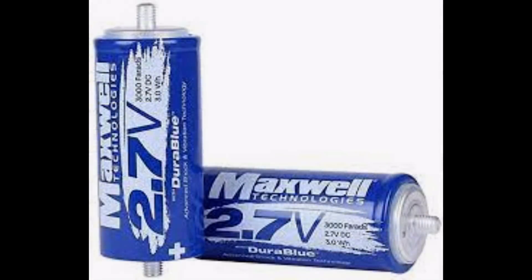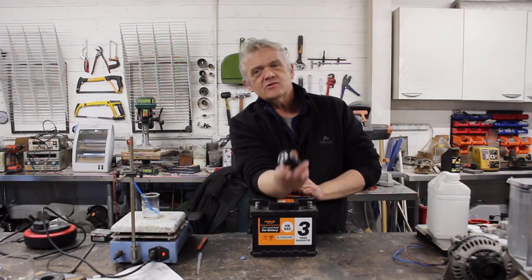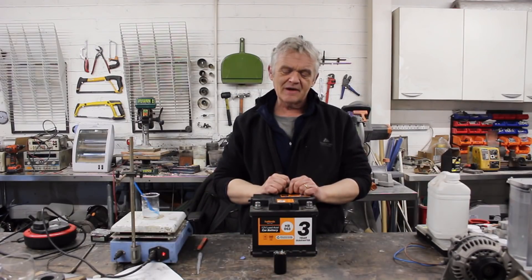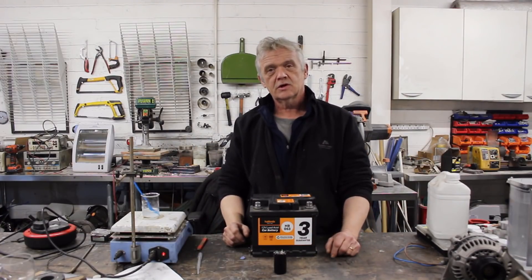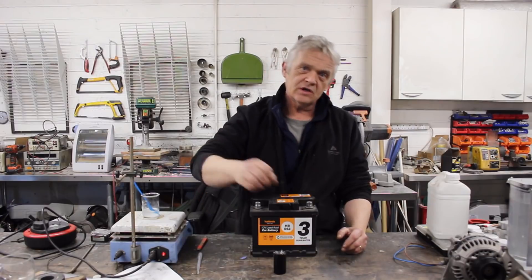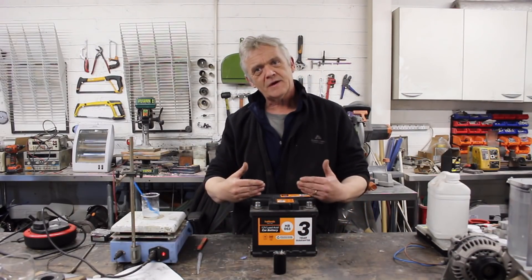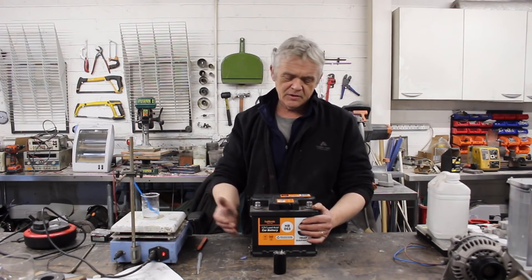Luckily we do have something that can do that — this thing. This is a supercapacitor. It's almost the opposite of a battery: a battery can store a lot of energy but deliver it slowly; this can store very little energy but deliver it quickly. If we stick that between our battery and either our generator or our load, it will be the sponge we're talking about. When the load wants a whole lot of energy straight away, this can deliver it; when the generator peaks, it can absorb it, and then feed or take from the battery slowly.